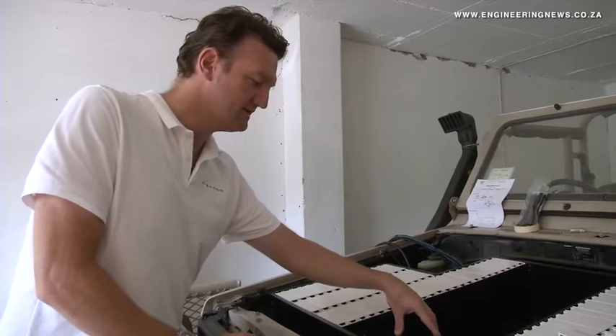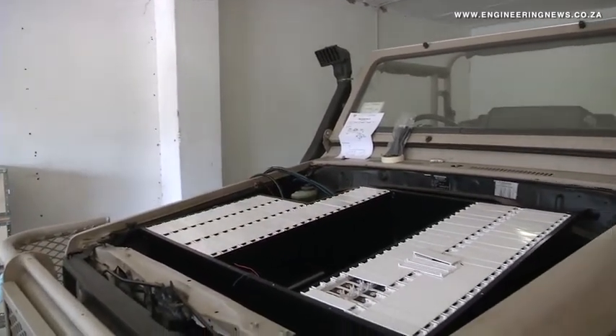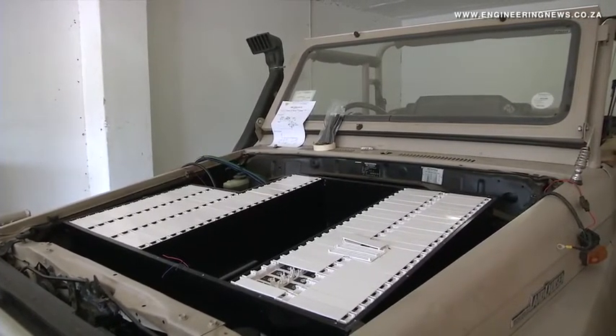Freedom One is busy assisting several game lodges in converting their game drive vehicle fleet, as well as implementing the Freedom Light battery system on quad bikes and several boats for a notable eco-experience.